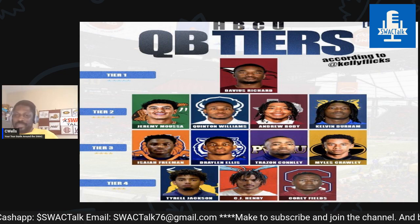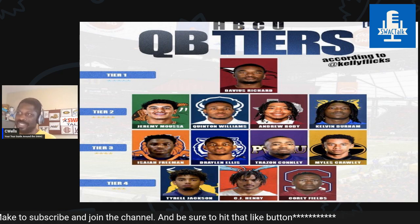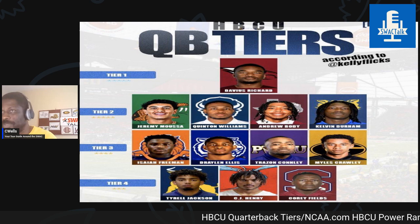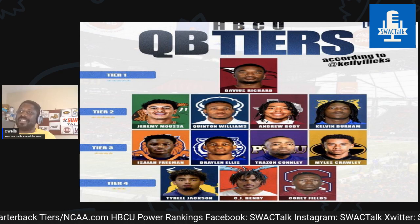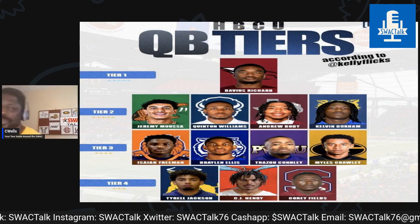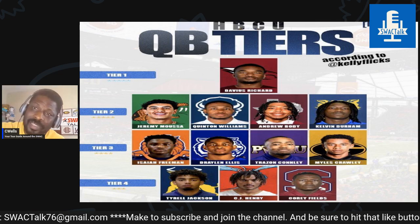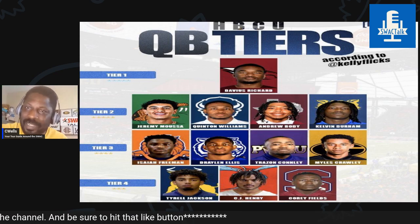I just wanted to give some other names for those spots, because a lot of times when people disagree with lists, they don't say why or give any other suggestions. These are not our lists — if you want to make your own list, you can. I didn't want to make this like it was a shot or a response; I just wanted to talk about it because I thought it was a really solid list. Just a couple of names I'd take off or put somebody else on in those spots. That's the HBCU quarterback tier list — a really good list overall, just a couple of alterations here and there.